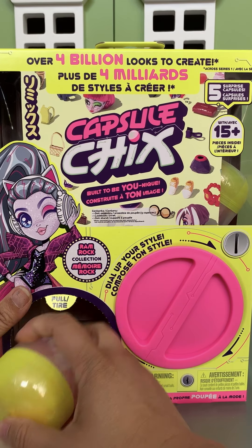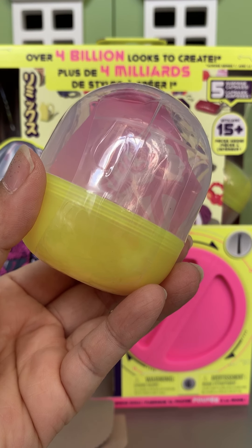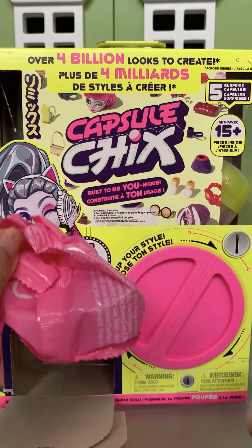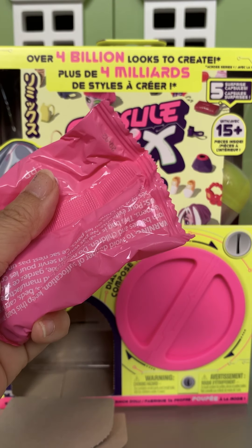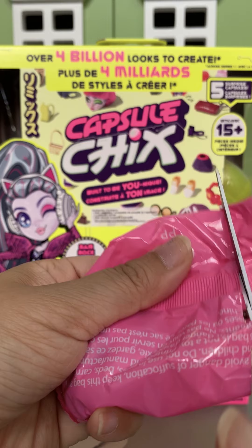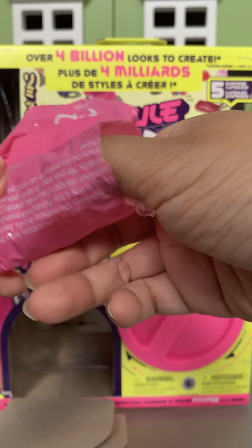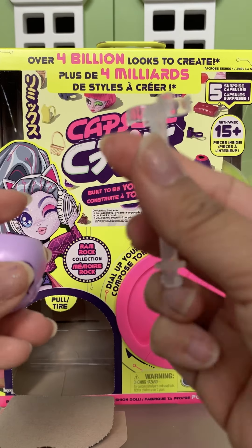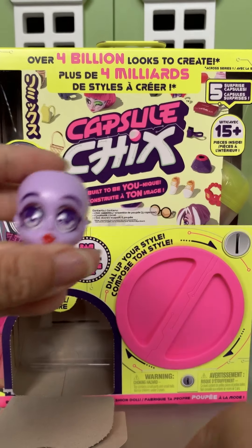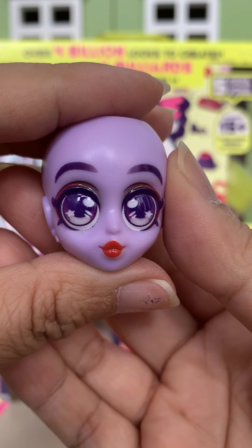Here is our second capsule. And it looks like a doll stand. Wow, she's got really stunning purple eyes.